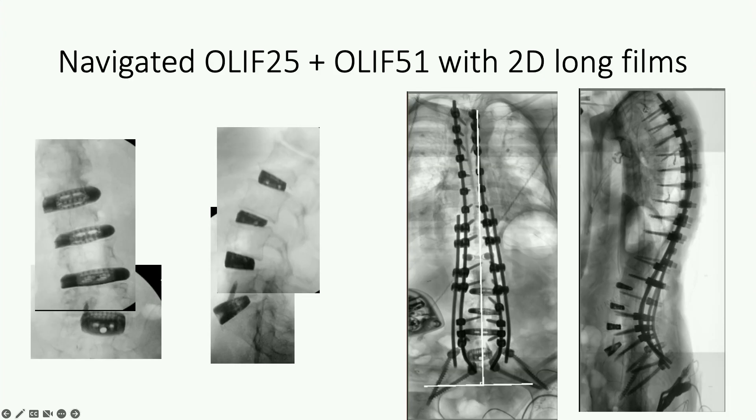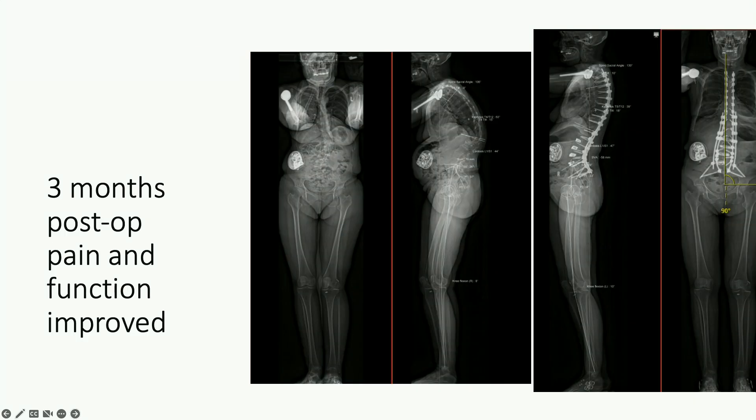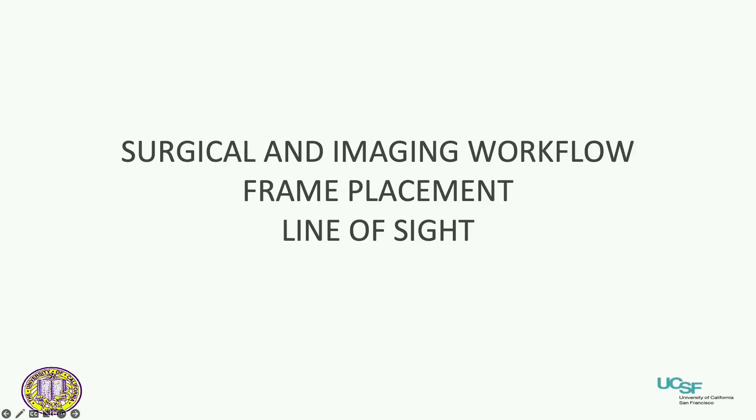Here are the intraoperative images. In the coronal view, the patient was off to her left a little bit, so we readjusted her and got a good sagittal correction. On post-op films, I over-corrected her slightly — she's a little bit off to the right. She's three months post-op now and her pain and function are significantly improved, so I was quite happy with it.